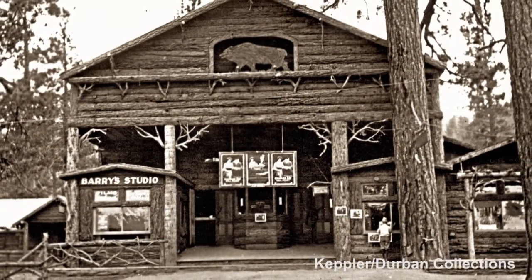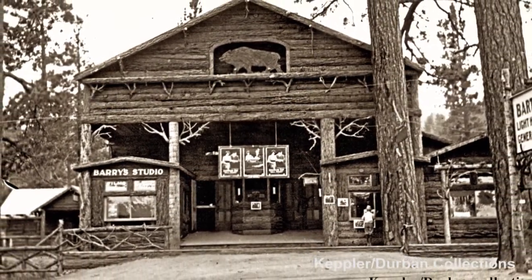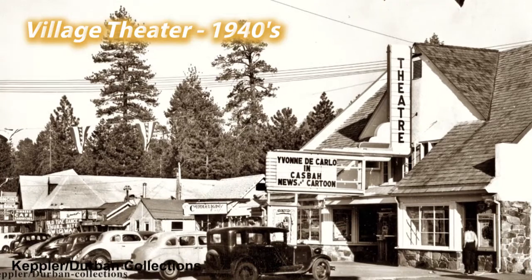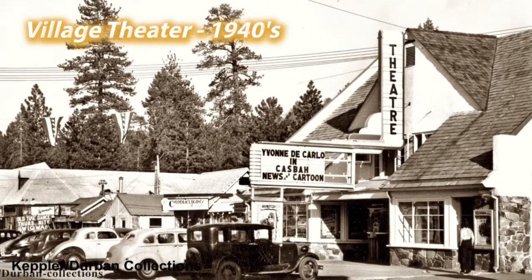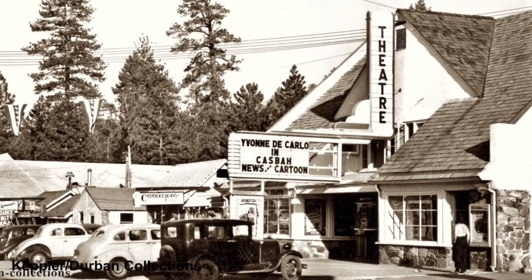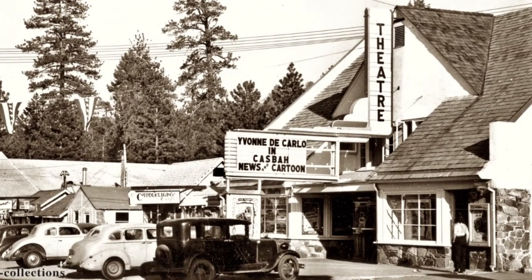After the Grizzly Theater burned it was not rebuilt and the property sat empty for many years. But directly on the west side of it, next door, there was another theater that was built called the Village Theater. That theater was built to modern fire codes and building codes. However, in 1968 it suffered the same fate as the Grizzly Theater.